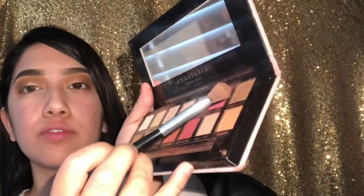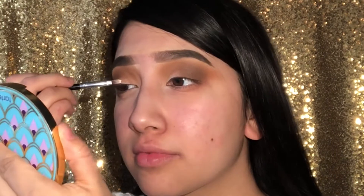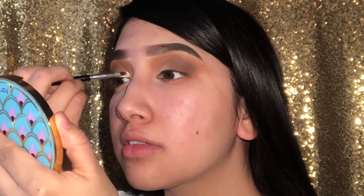From the Modern Renaissance palette I'm going in with Cypress Umber, blending from the outer corner of my eye, and doing the same for the other eye. Then I'm going to do a half cut crease on both eyelids to complete the eyeshadow look.